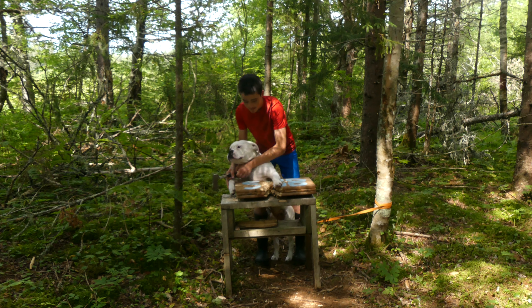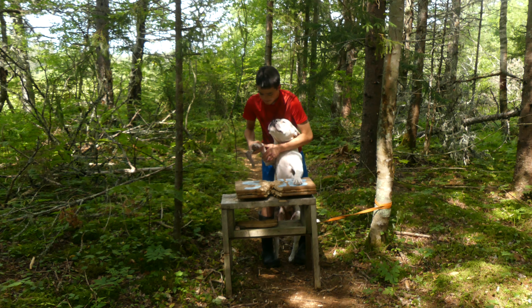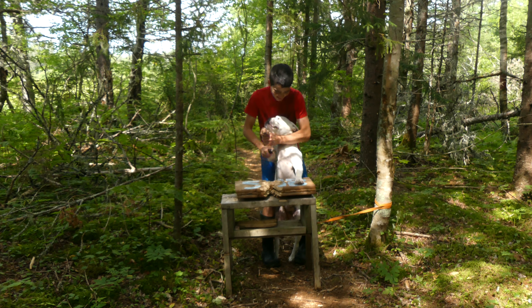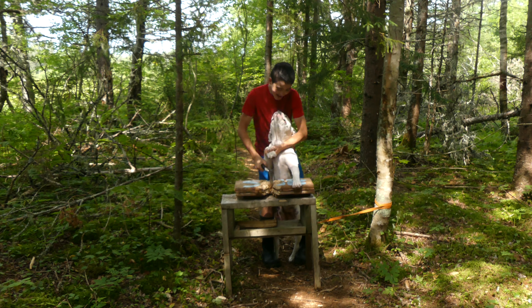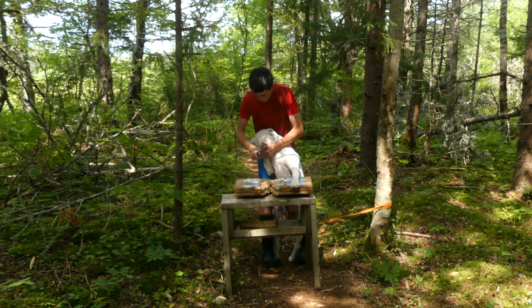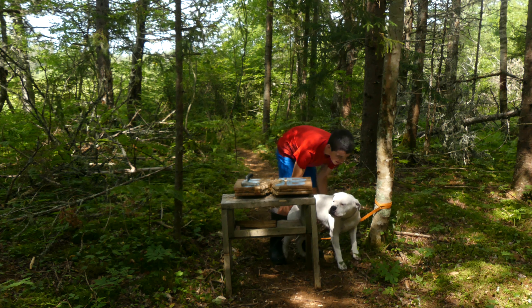So basically you gotta come up here like this — go chop with it, little dog. You do a lot of damage! All right, you can get down now, you don't have to do it anymore.